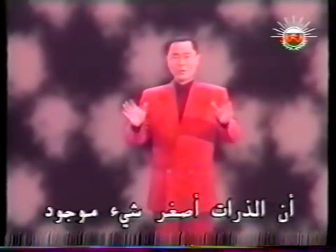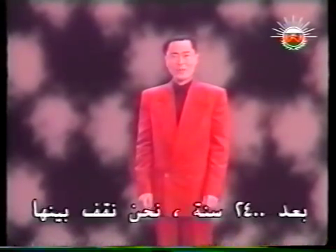His pupil, Democritus, coined the name atom. It means indivisible, because atoms were thought to be the smallest unbreakable thing. 2400 years later, we stand among them.